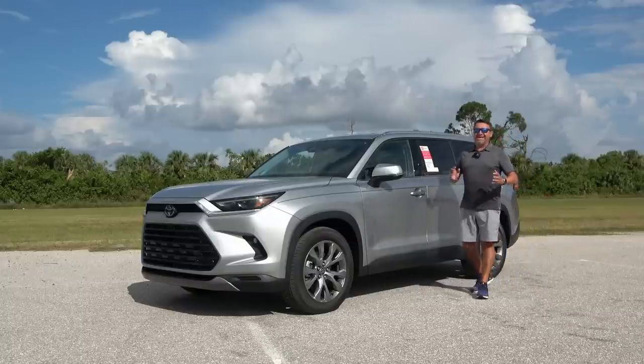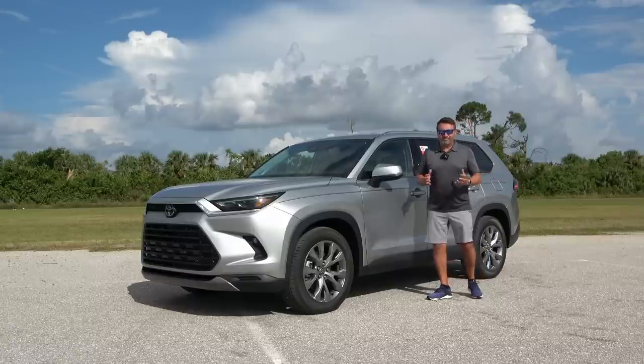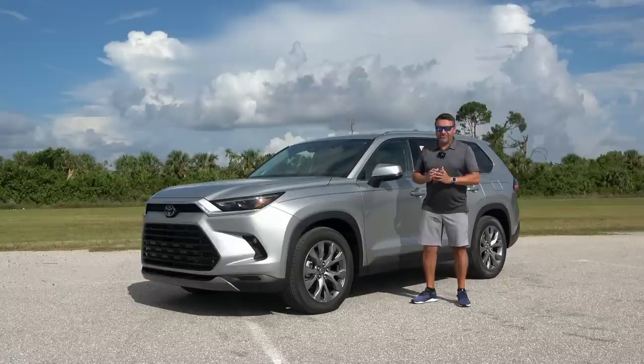What's up guys and welcome back. I'm back here at Gatel Toyota of Punta Gorda, Florida with this brand new 2024 Toyota Grand Highlander. Now if you think it's just a puffed up Highlander, well think again — it's a brand new model and today I'm going to take you on a complete tour and a detailed review of this vehicle.